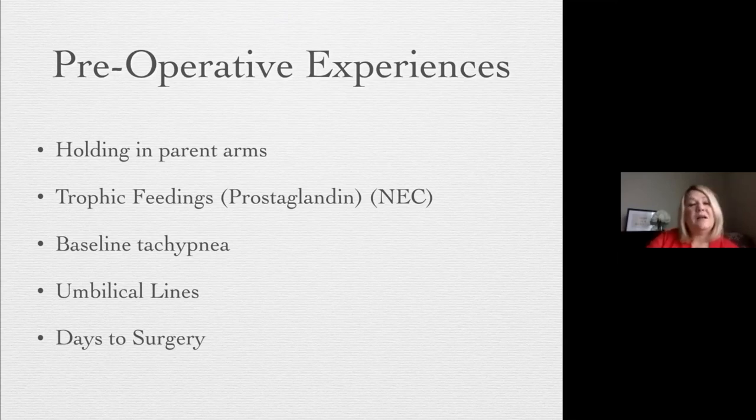A lot of these babies do have baseline tachypnea and we need to keep that in mind, but look at how we can work with that by adapting the nipple flow rate, pacing, positioning, and teaching the parent. Sometimes they're only taking three to six mLs. Come up with a protocol for your unit on how to secure umbilical lines so parents can hold the baby. This is a project I'm currently working on with MPCQIC — how we can enhance and make preoperative experiences standard for all babies.